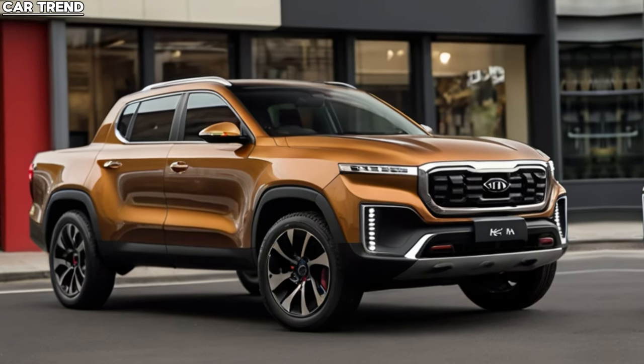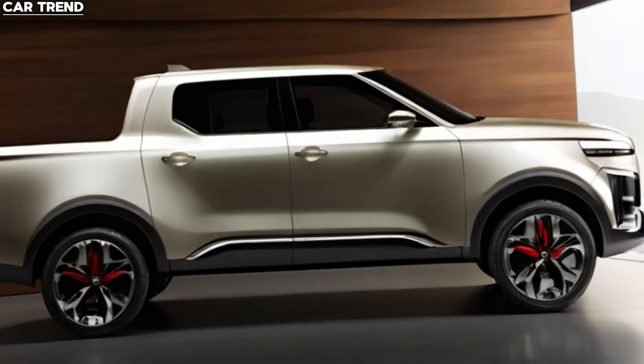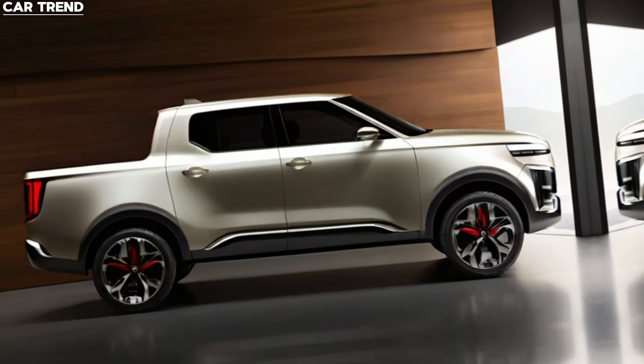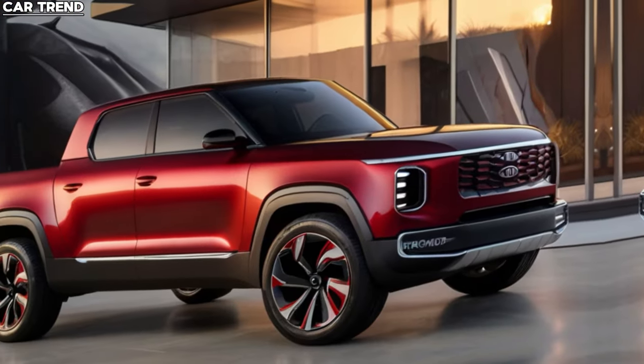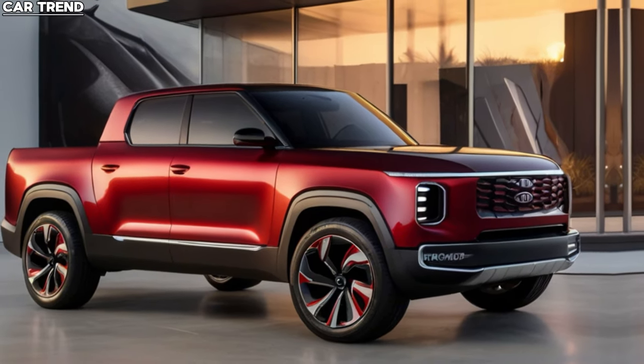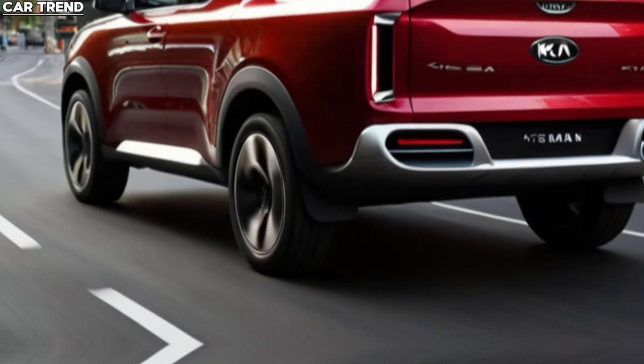In conclusion, the 2025 Kia Tasman is shaping up to be a game-changer in the pickup truck market. With its combination of power, design, and technology, it's poised to challenge the established players and offer consumers a fresh choice. Whether you're looking for a reliable workhorse or an adventurous companion, the Tasman is ready to deliver.